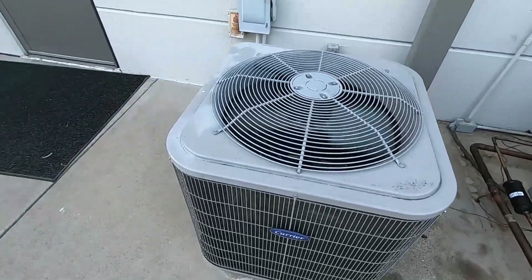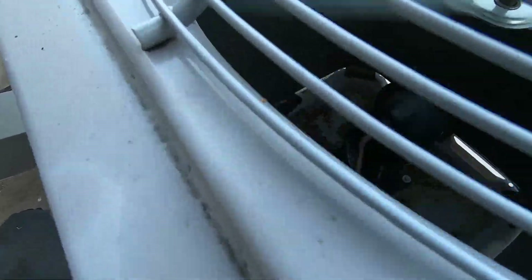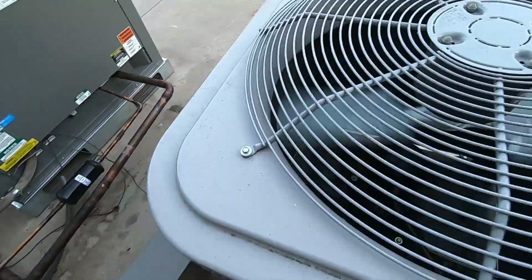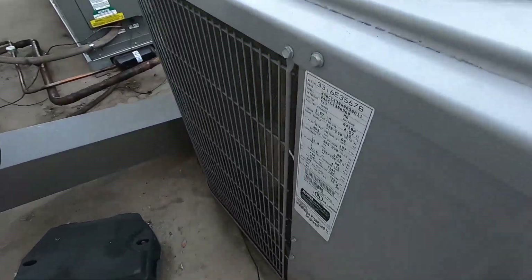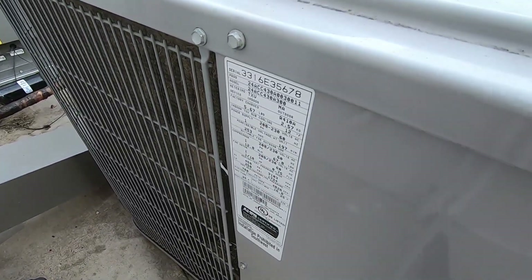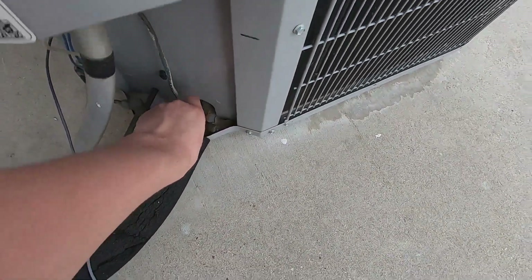And here we just have a basic Carrier Comfort with an Emerson Copeland scroll compressor. It's from 2016 and it is a two-and-a-half ton. Very cold and sweaty.